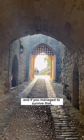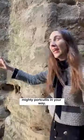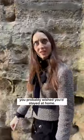And if you managed to survive that, you've still got another mighty portcullis in your way. By this point you probably wished you'd stayed at home.